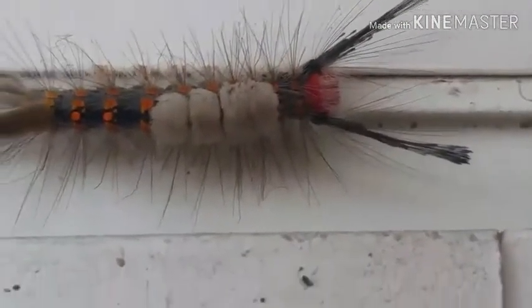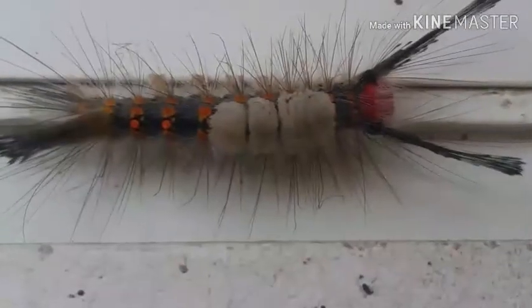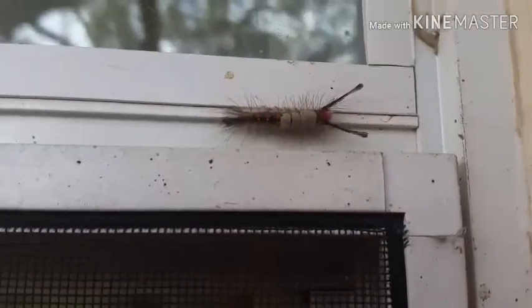Look at all those little hairs. It's been really fun. I'll see you on the next adventure.